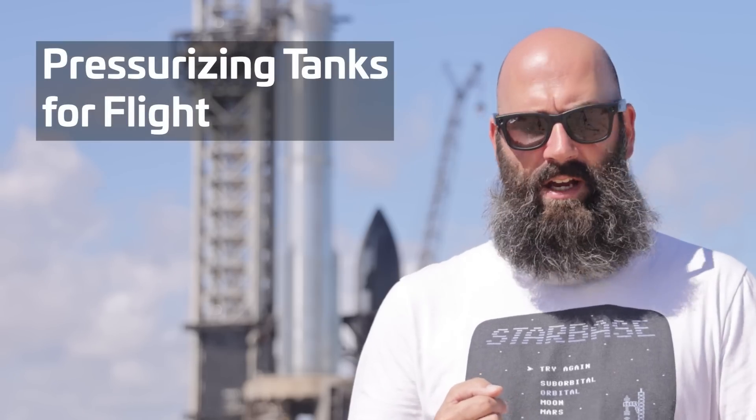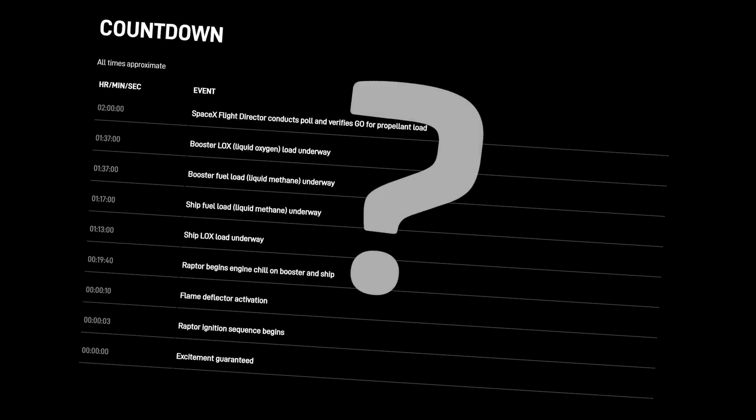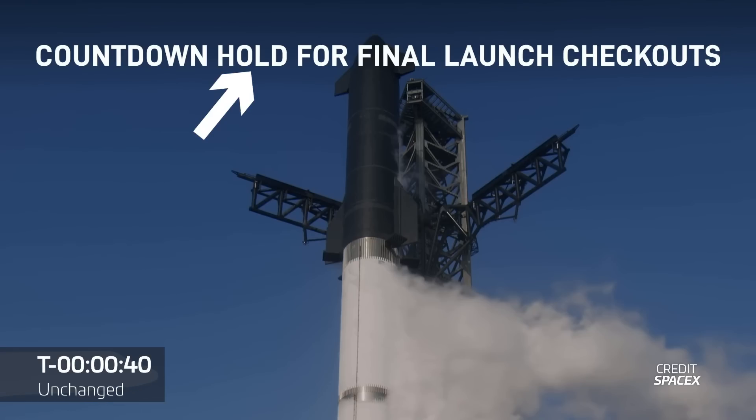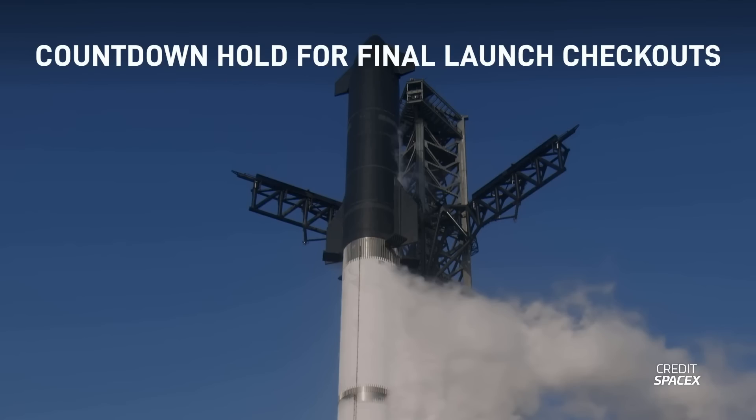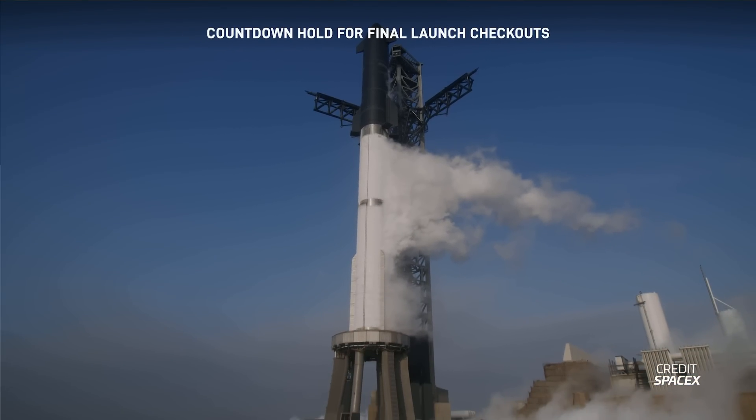In the final few minutes of the count, a lot of things start to happen concurrently: pressurizing the tanks for flight, releasing the OLM hold-down clamps, arming the FTS system, and switching the vehicle to internal power, plus more. Unfortunately, we don't have exact times for when each of these things happen, as SpaceX did not include them on the timeline they released. One thing we do know about the last moments is what will happen in the final minute. Starship's countdown features an optional hold point at the T-minus 40 second mark that can be used to finish work on the rocket or other systems ahead of liftoff.